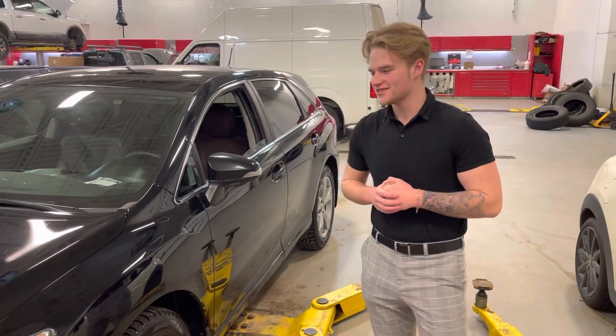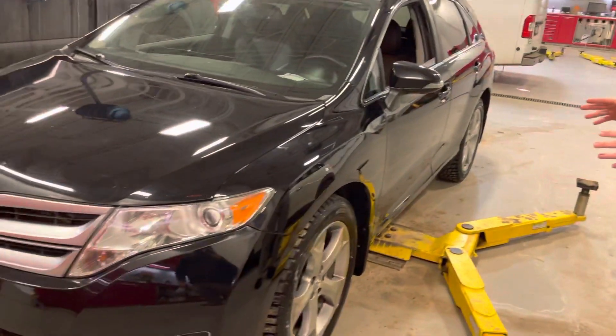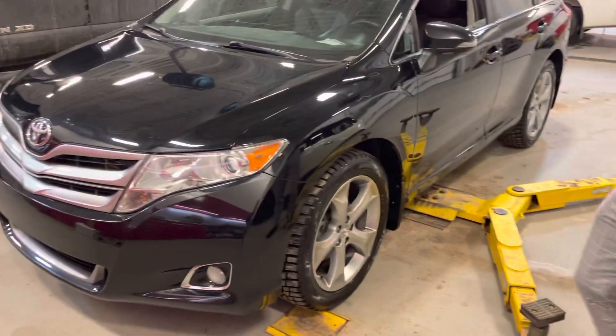Hey, this is Blair here with LA Nissan. I just want to go ahead and get you a better look at this beautiful 2016 Toyota Venza.